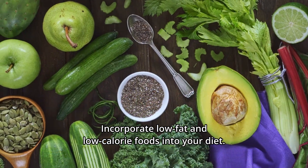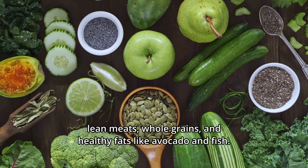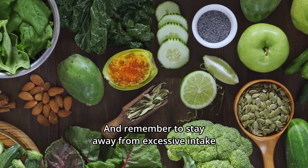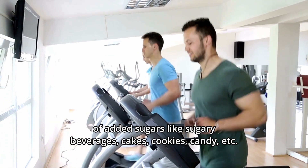Incorporate low-fat and low-calorie foods into your diet. These include fruits with complex carbs, vegetables, lean meats, whole grains, and healthy fats like avocado and fish. And remember to stay away from excessive intake of added sugars like sugary beverages, cakes, cookies, candy, etc.